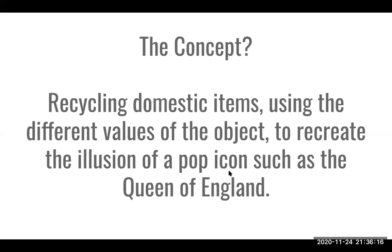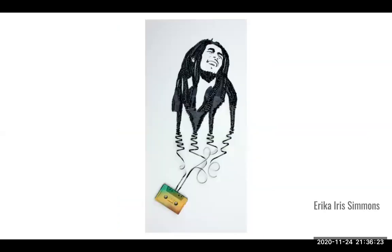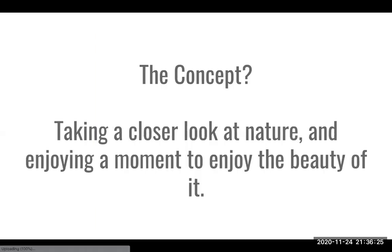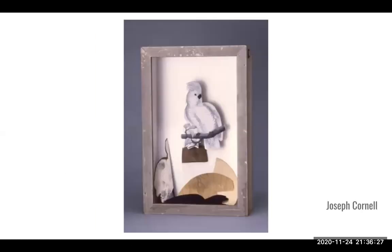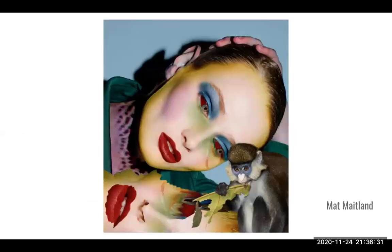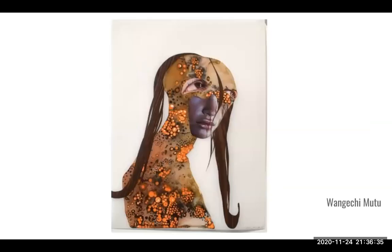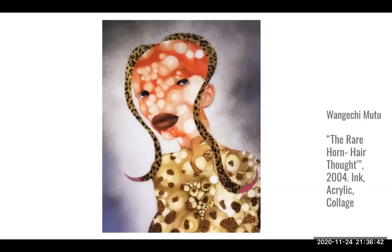That's it for this talk. I hope any of these examples were inspiring to you. You don't have to create a face or a figure for your collage — it can be a horizon, a landscape, a mood, or a feeling. That's free room for you all. Thank you.